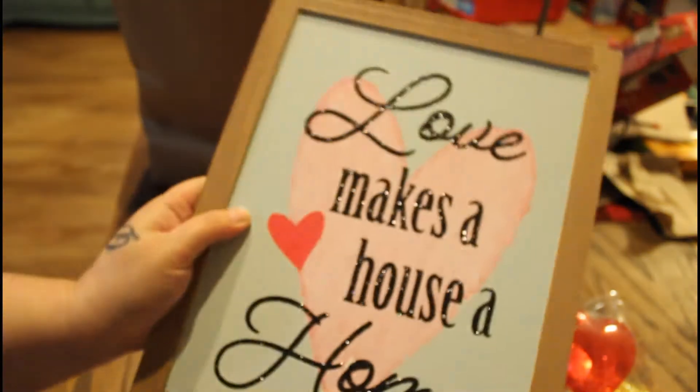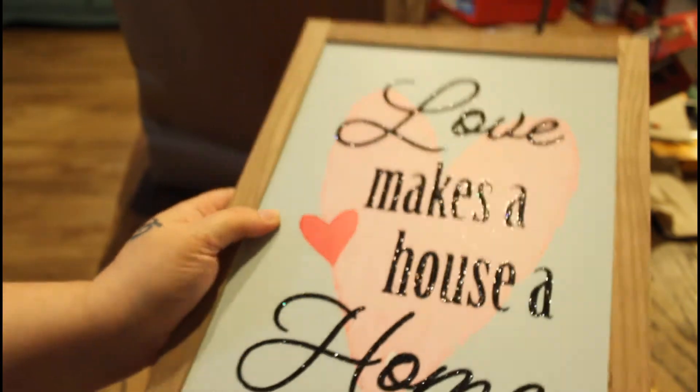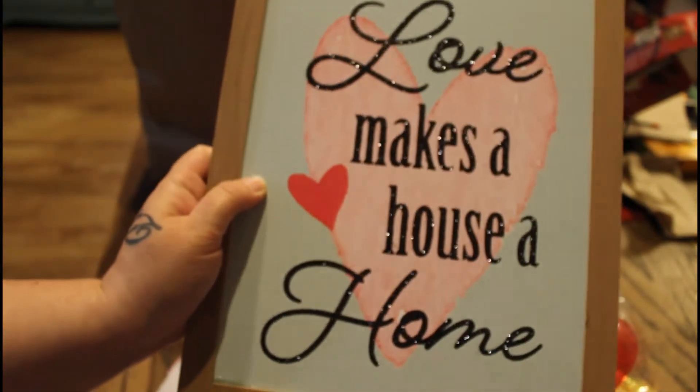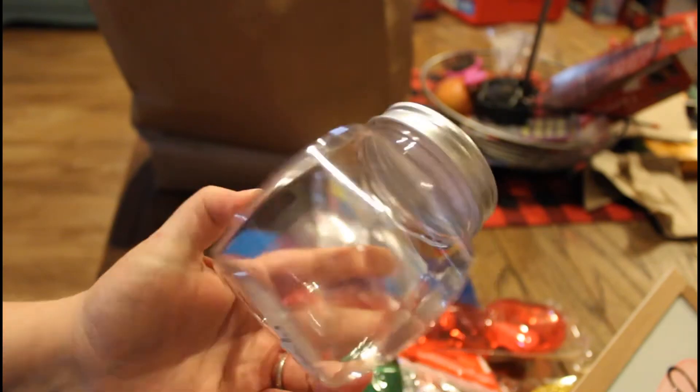Oh, this is pretty — 'Love Makes a House a Home.' I love this. I kind of want to hang this up all year around. That's pretty. He got some more of those little jars.